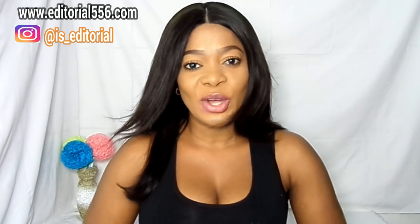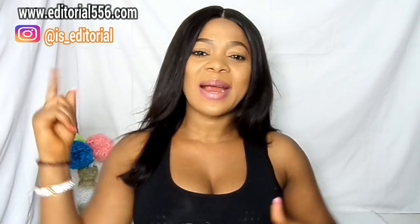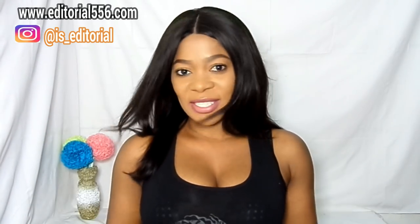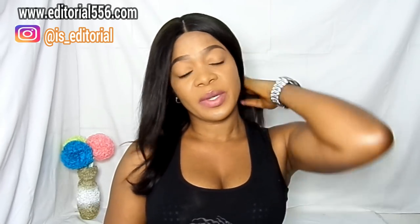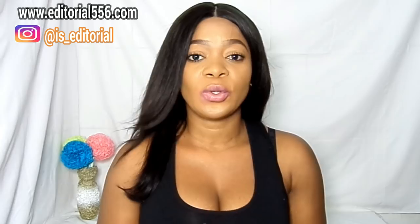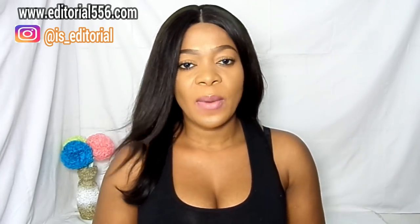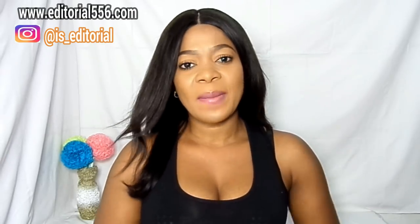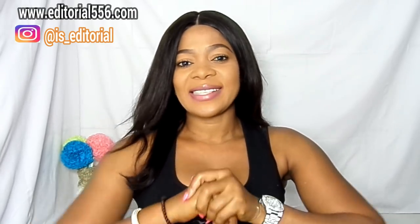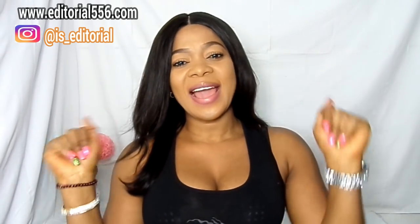If you enjoyed watching this video today, please don't forget to thumbs up, subscribe to my YouTube channel, share this video, and turn on the bell beside the subscribe button. If you have questions, drop them on my website — the link is in the description box and also in the comment section. Stay clean and I'll see you soon in the next video, bye!